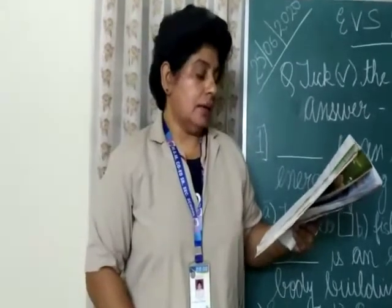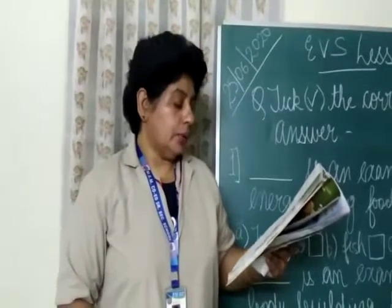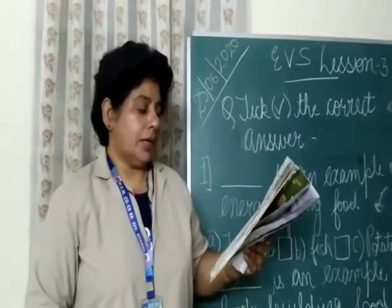Dash is an example of energy giving food: tomato, fish, or potato? The right option is potato.